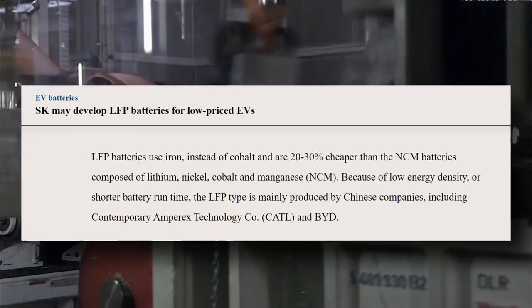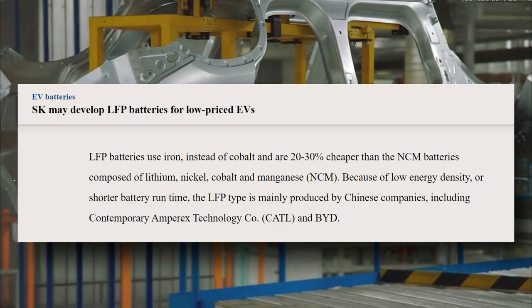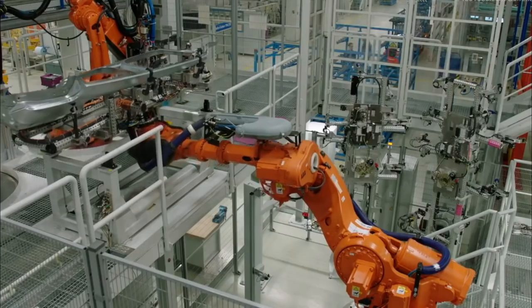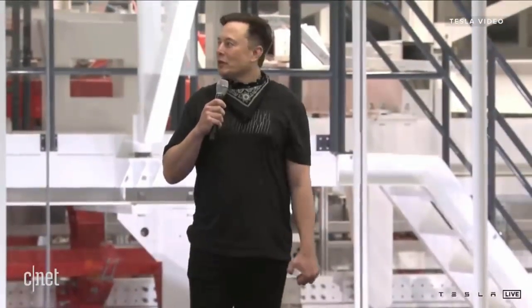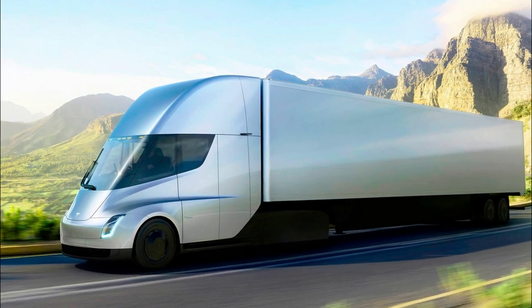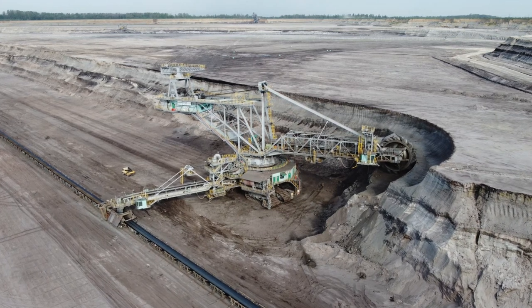LFP is believed to be 20 to 30 percent cheaper per kilowatt-hour, and the materials used — such as iron — are far more plentiful than the nickel used in higher energy density batteries, making prices more stable and materials easier to come by. Elon Musk has urged mining companies around the world to produce more nickel for Tesla's higher energy density vehicles such as the Cybertruck and the Semi, because nickel is more difficult to source. But iron and phosphorus are abundant, and Tesla has stated that it will mine its own lithium as well as source it from others.